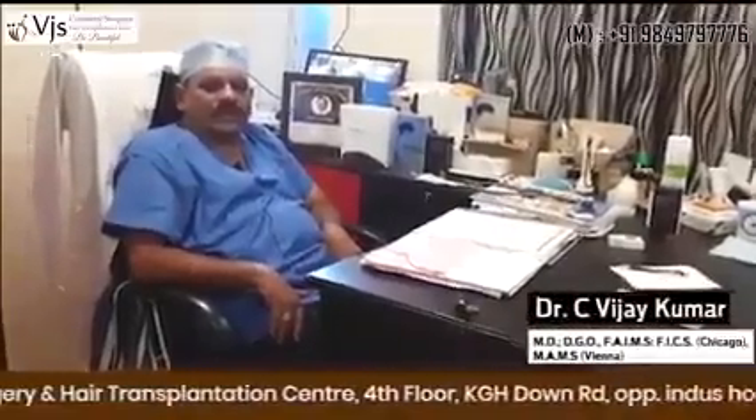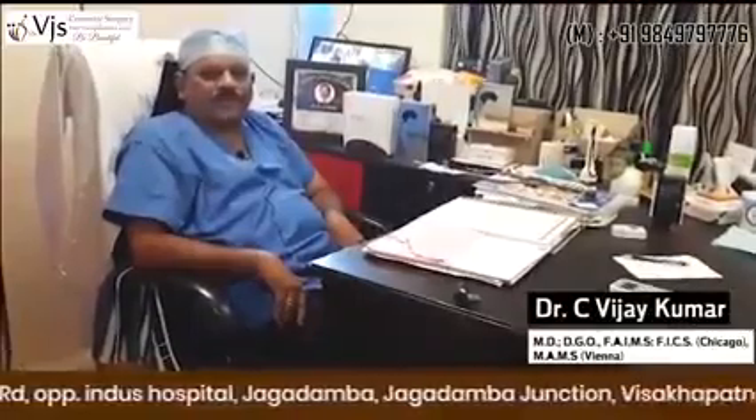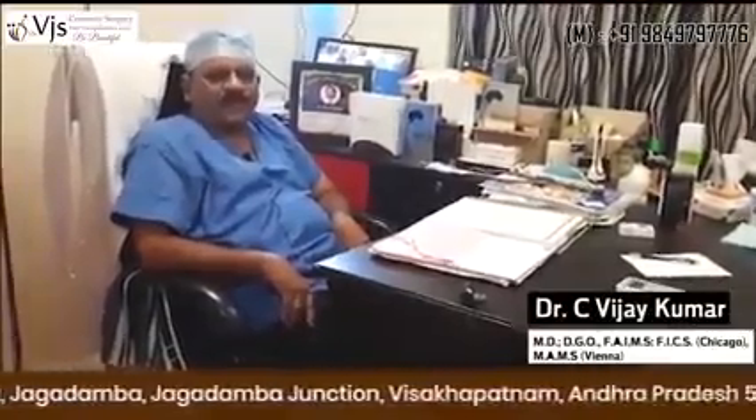We examine them and do trichoscans. We assess the quality of the hair by doing trichoscans, and if there's any infection like lice or dandruff, we shall treat those first. Then we'll advise them hair transplantation.